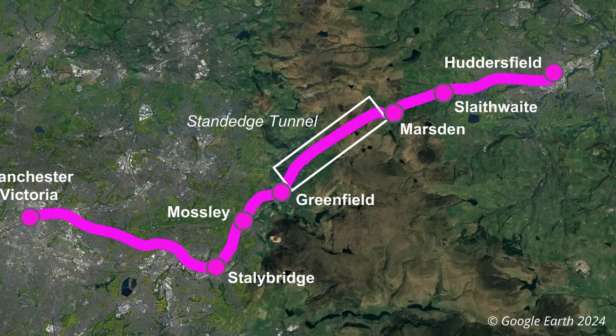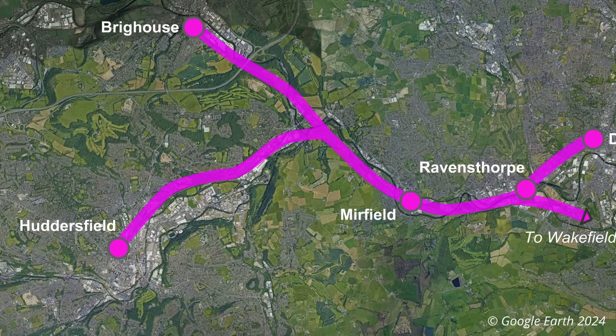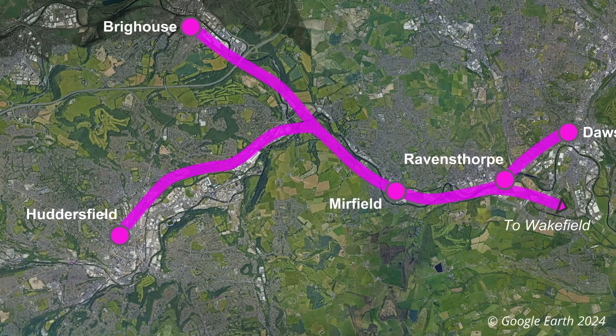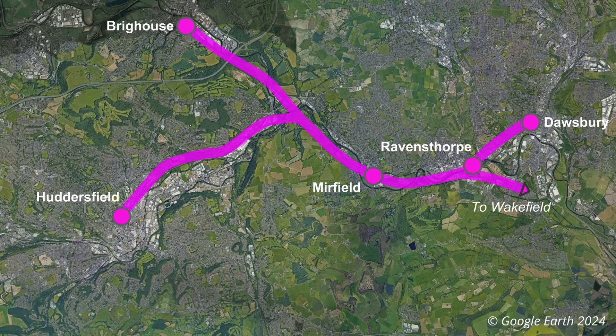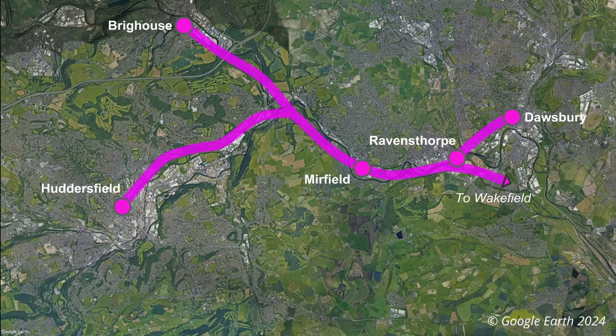The station upgrades between Stalybridge and Huddersfield are relatively straightforward, but the upgrade of Huddersfield and the stations between there and Ravensthorpe will be more involved — not only will the line be electrified, but the number of tracks will be doubled from two to four. The Huddersfield to Ravensthorpe section will be the subject of the next video, where those plans will be covered in more detail.